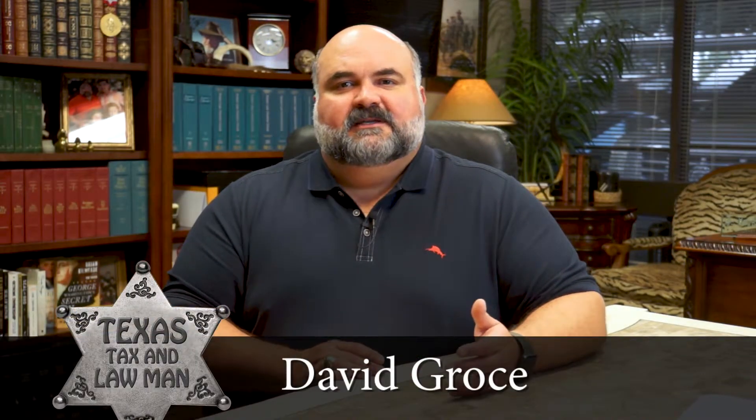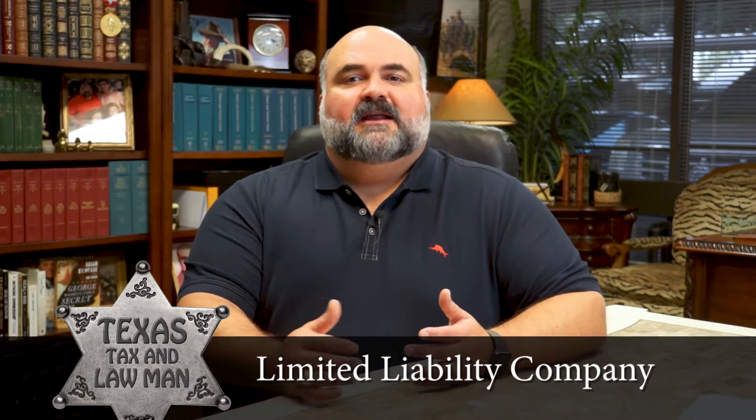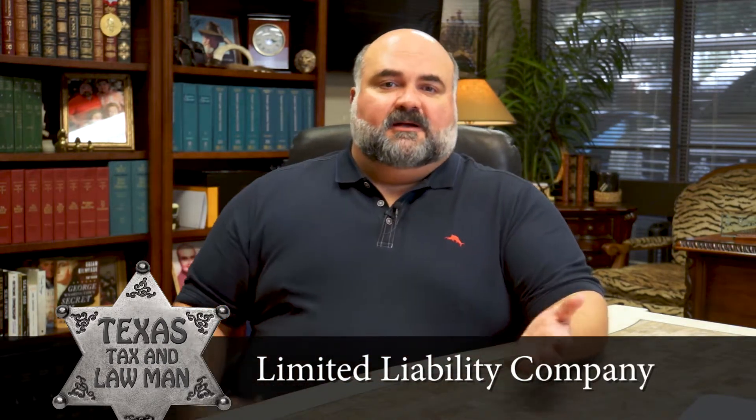Both of these are LLCs, but not all LLCs are created equally, just like all trucks are not created equally. Let's look at a list of the components of an LLC and understand how changing these components can give you very different results from one LLC to another, just like the difference between a monster truck and a mini truck.